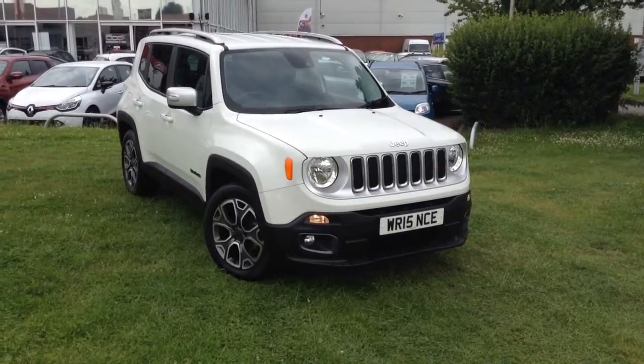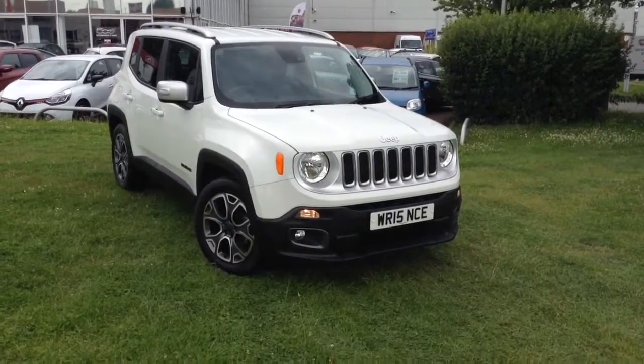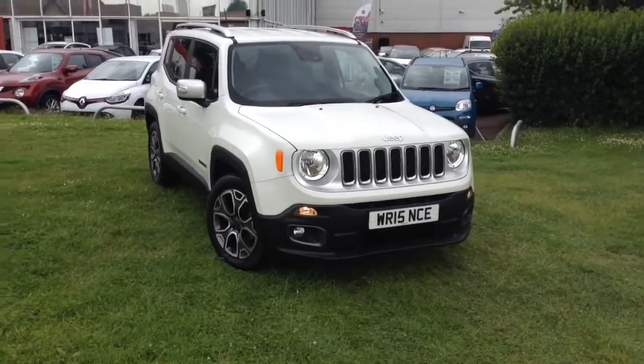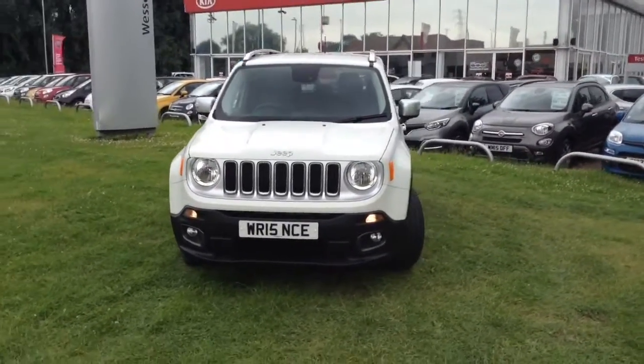Welcome to Wessex Garages in Newport. Today we have the Jeep Renegade 1.6 litre multi-jet limited 5 door. This vehicle is in white and it's a diesel manual, first registered in 2015 with one previous owner.